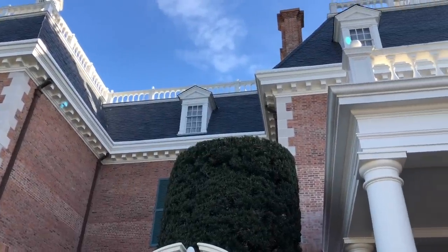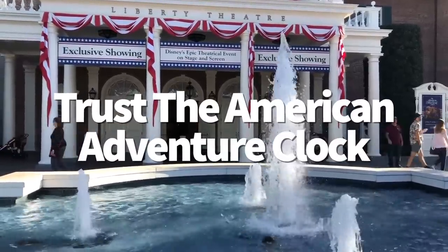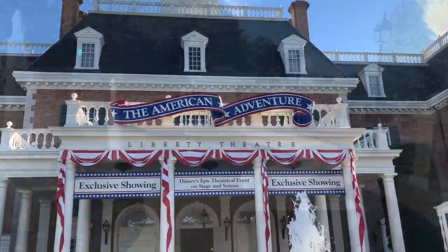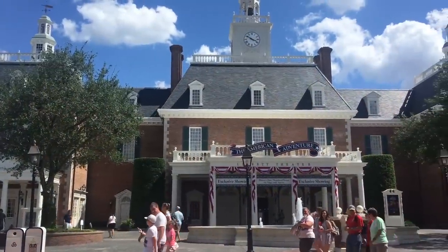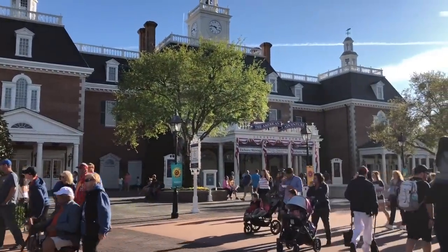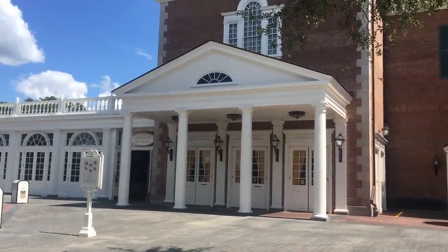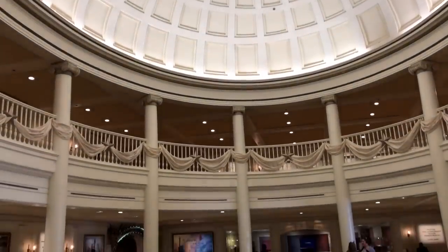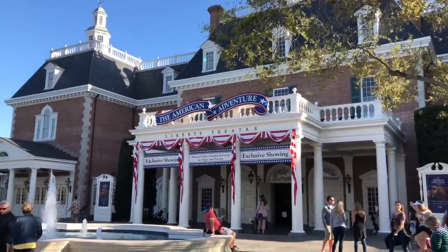Your eyes are not playing tricks on you — the clock on the main building at the American Adventure isn't your average clock. It features Roman numerals, but instead of the traditional Roman numeral IV for 4 o'clock, it's written as four I's instead. This isn't a mistake: Disney chose to write the number 4 this way to make it easier to read from a distance, since the clock is placed so high up. As a bonus, Imagineers used forced perspective on the American Adventure buildings to make them look shorter — though they're actually five stories tall, colonial buildings weren't, so Disney used magic to preserve authenticity.